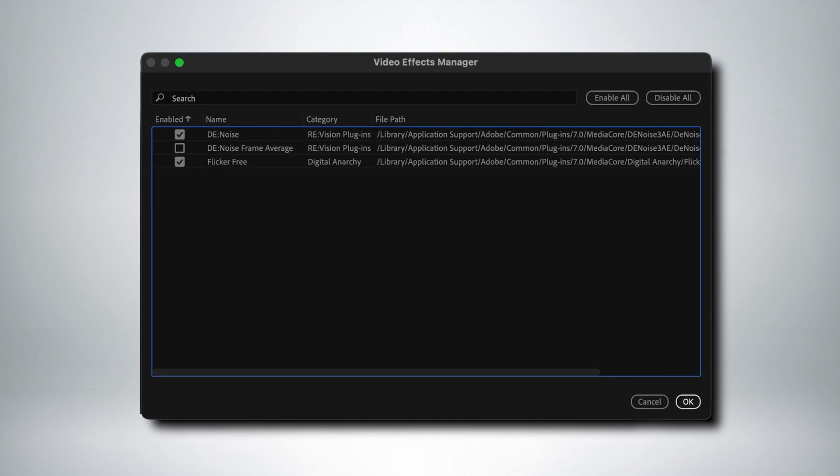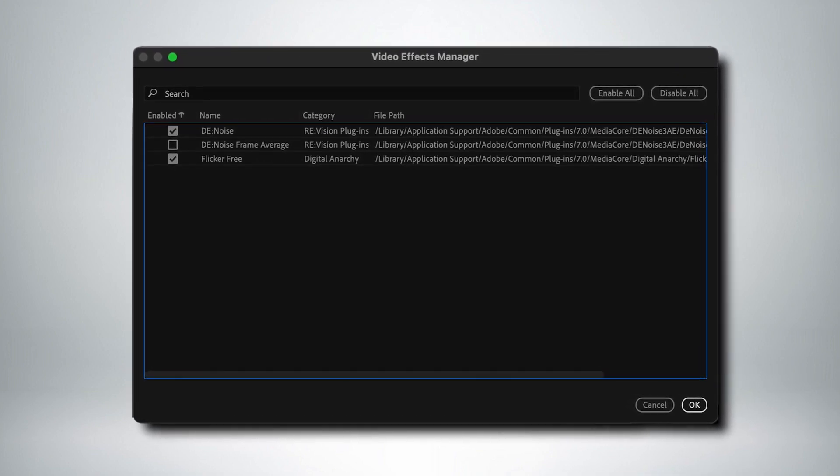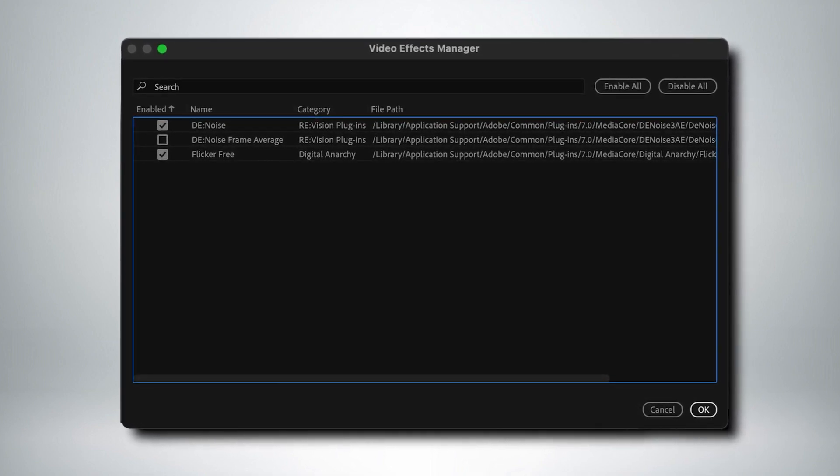To maintain the stability of the application, we're also bringing in an Effects Manager. This allows you to see all of the third-party video effect plugins you have installed and diagnose if they're misbehaving. In the event of a crash, we can detect that the crash was caused by a third-party plugin, and we can prompt you to disable it and get your system back up and running.